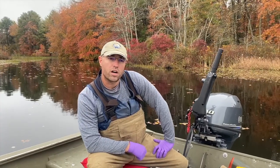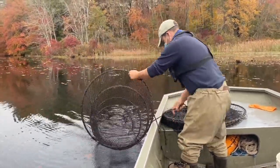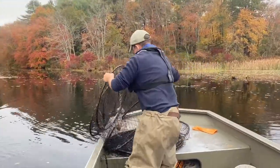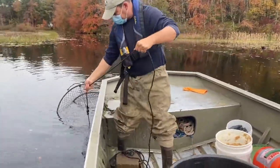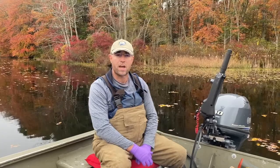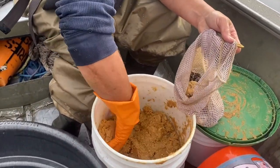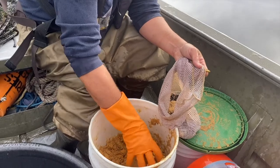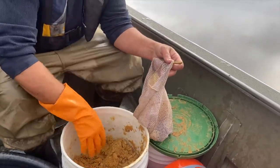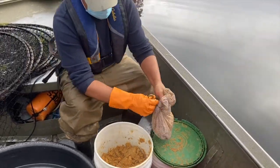Our hoop nets work by setting them in a series — we have two nets set together. Within each net series we have two bags that are baited with what we call stinky cheese. It's fermented cheese that we get from a manufacturer. We put about a softball-size clump into our bait bag, tie that up, and then hang it back in our hoop. As that dissolves, it attracts the channel catfish.